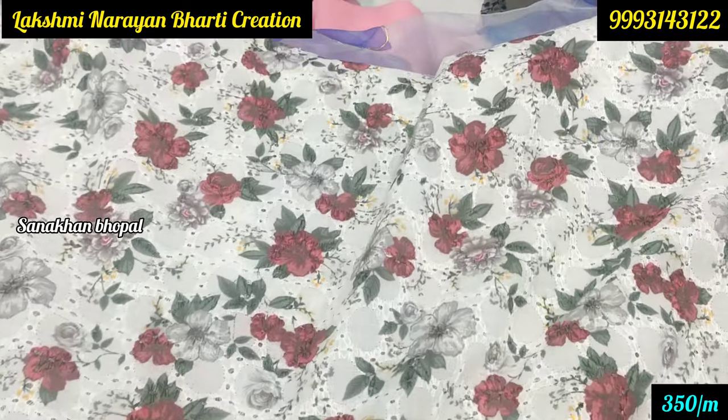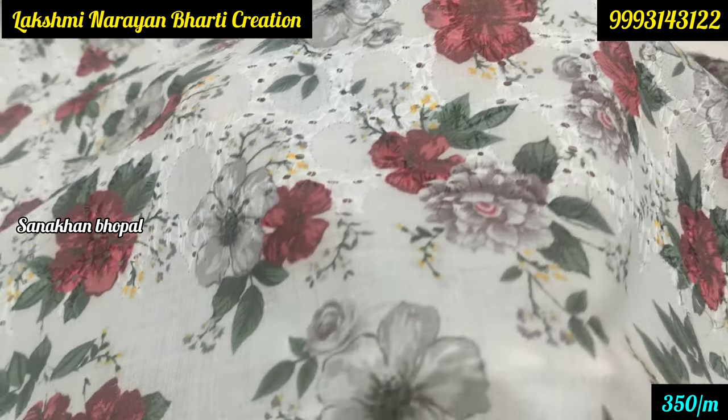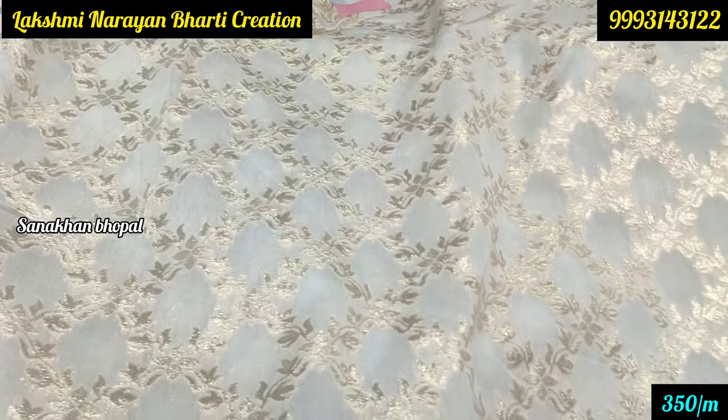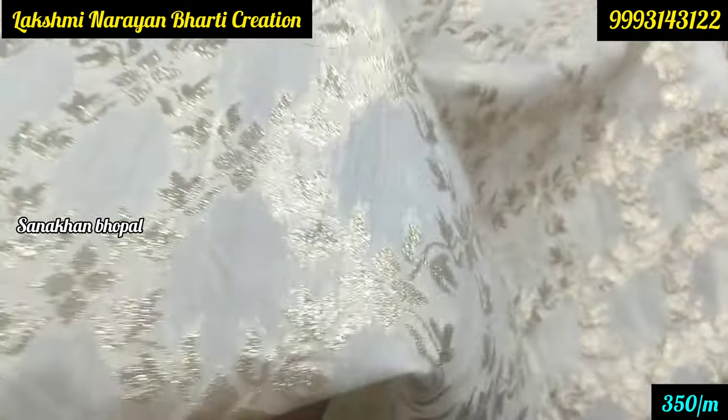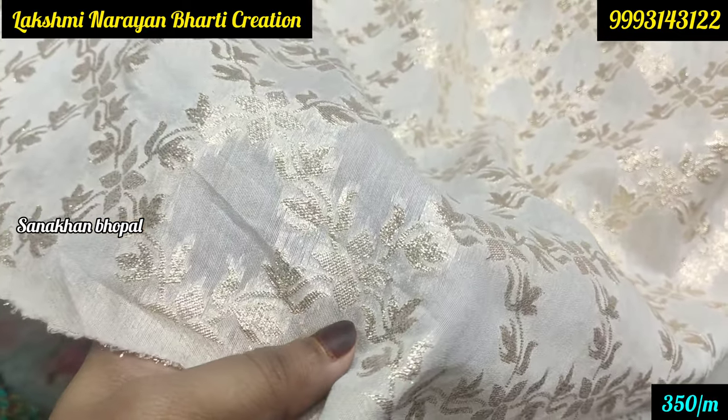Next you will see Chikan Kari work — this is a digital print and Chikan Kari cotton fabric at 350 rupees per meter. This is very good quality and you will get all the color options here. You will also get dyeable fabric at 350 rupees per meter. You can get a discount if you refer to my video, or you can bargain.